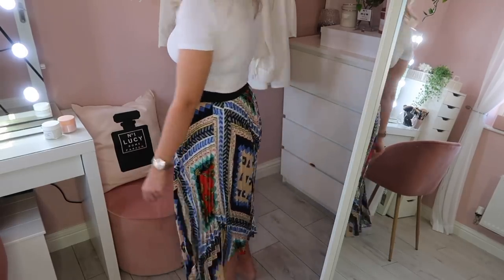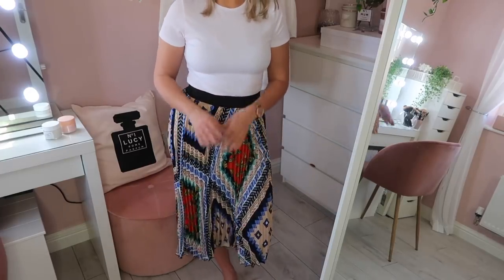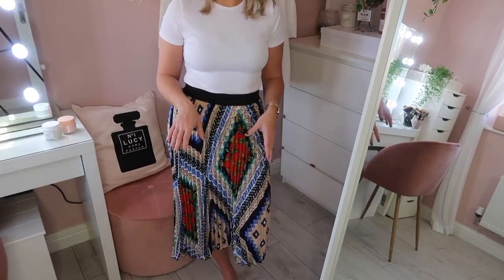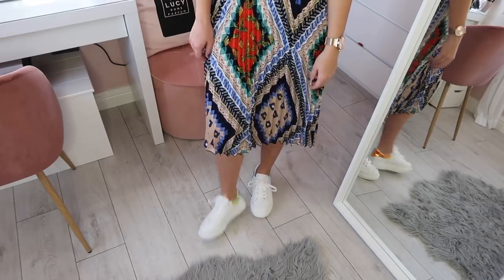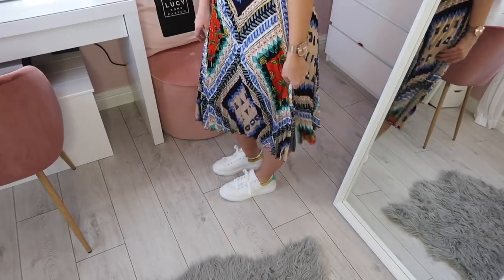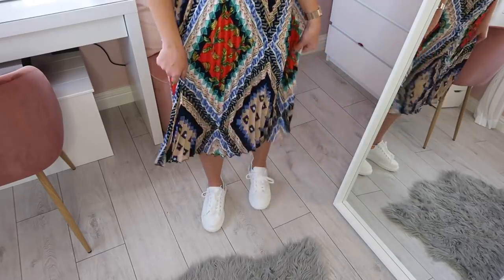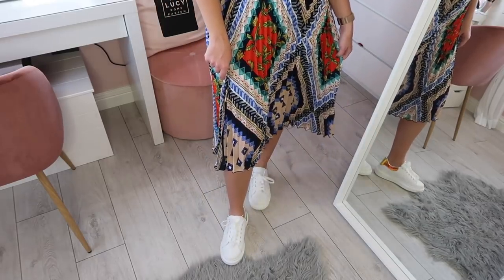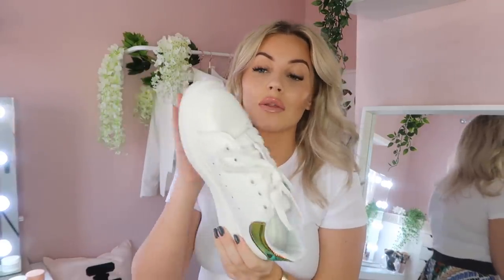Not only does it look lovely, it's really comfortable as well, which is perfect for me being a mom of two boys — I have to be comfortable in the daytime. These skirts also look beautiful with jumpers thrown over the top. These trainers are a great match for the printed skirt — they're very on trend at the moment, they look very much like a certain designer pair of trainers, and they're really comfortable. You can't go wrong with a pair of fresh white trainers. They also go with trousers and jeans so they're going to look great in spring/summer.